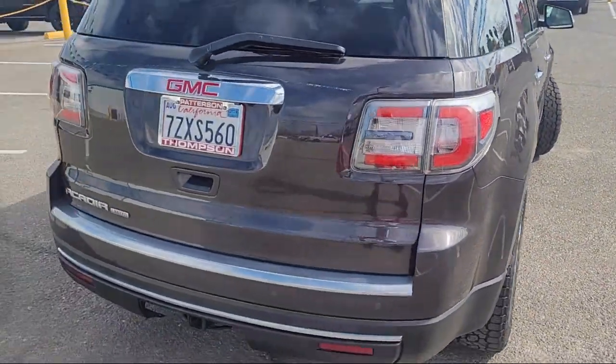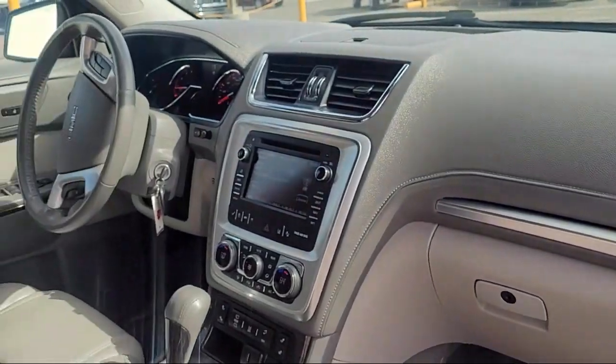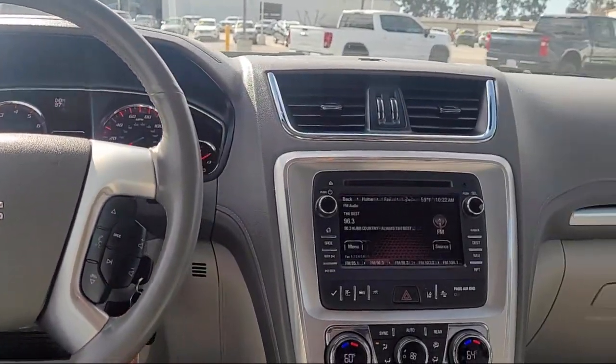It also features a Power Rear Liftgate, Heated Driver and Front Passenger Seat, Garage Door Transmitter, OnStar Guidance Emergency Communication System, Heated Leather Wrapped Steering Wheel, Nav Traffic, and Third Row Seating.